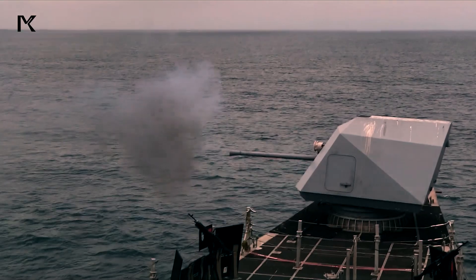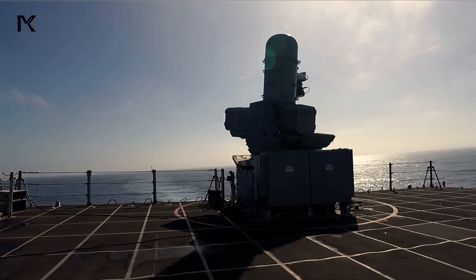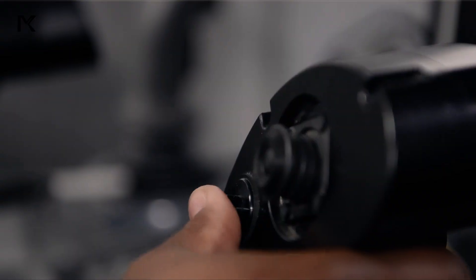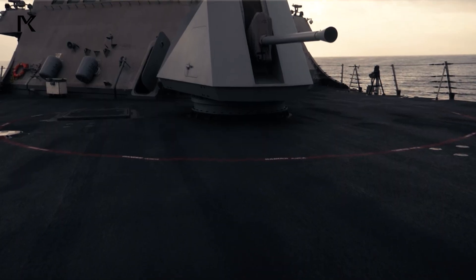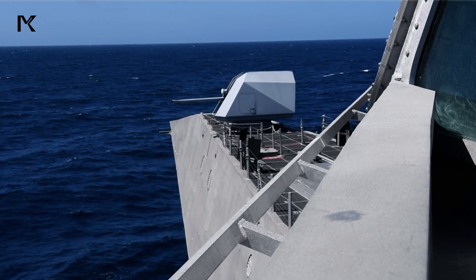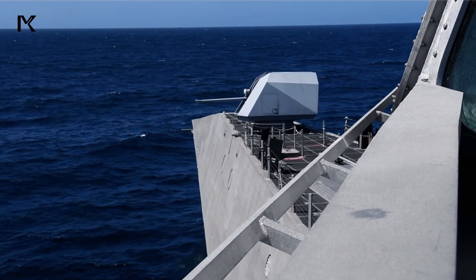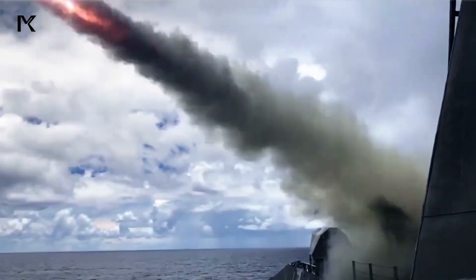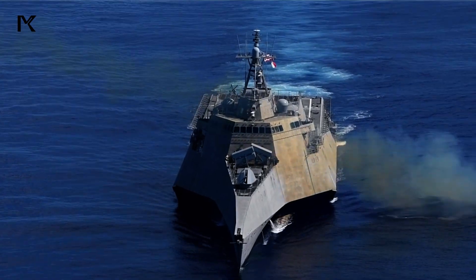Littoral combat ships are equipped with various advanced weapon systems that are continuously being upgraded. The main weapon systems include the 57mm Mark 110 gun, capable of firing up to 220 rounds per minute, and the RAM-116 rolling airframe missile for self-defense against anti-ship cruise missiles.